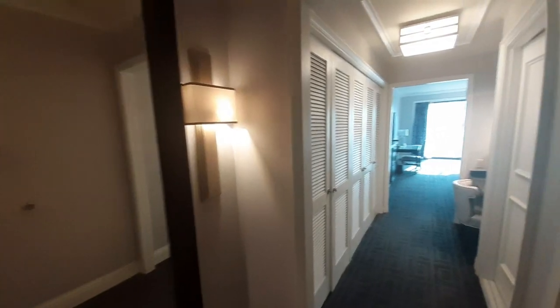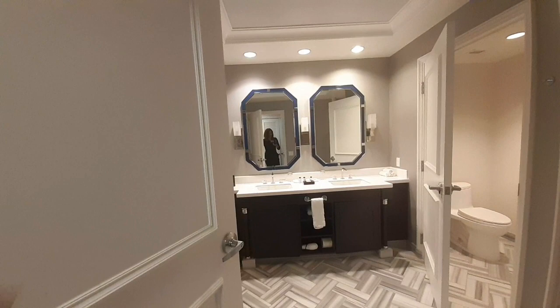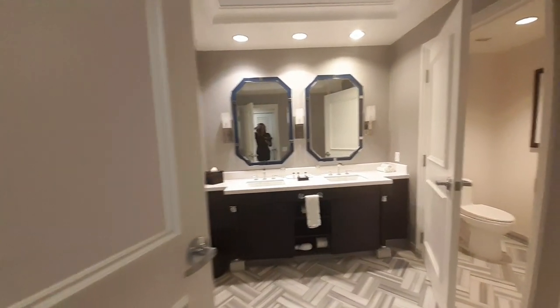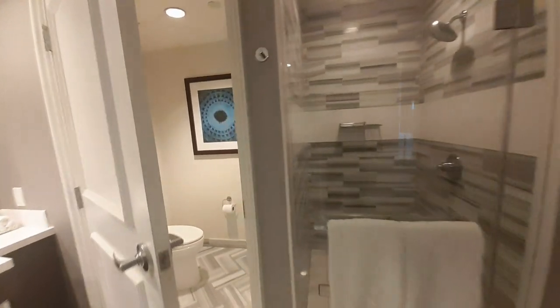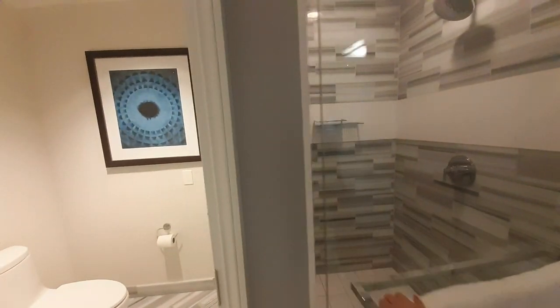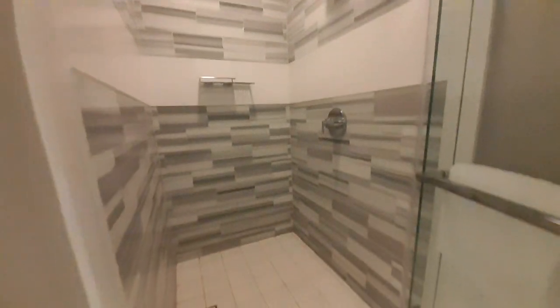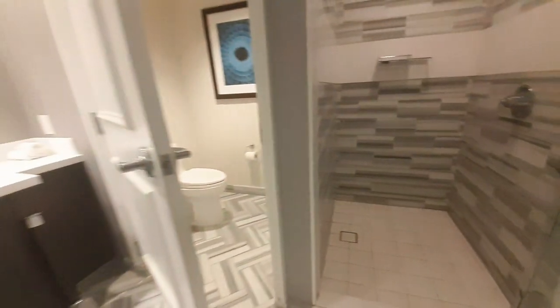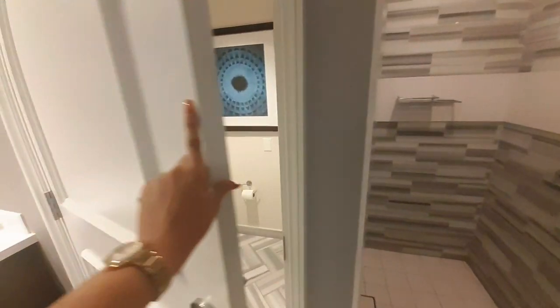Alright guys, let's head on into this standard king room — I don't even know if it's actually standard, but it is a nice room. We're going to start off here with the bathroom, which is really nice, very spacious, and super luxurious. It was definitely fit for a Caesar. There's the shower and then there's what is called the water closet in the real estate world.